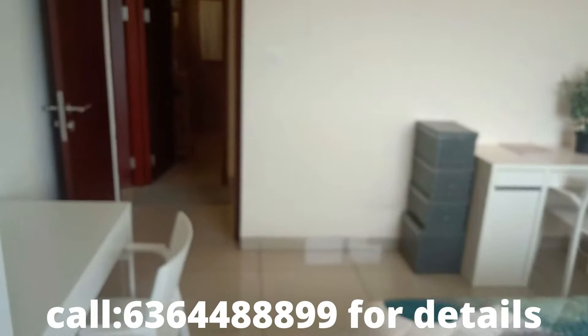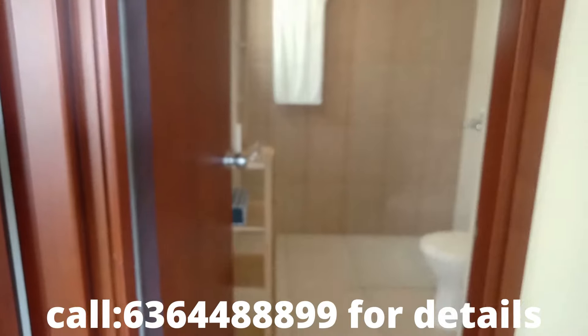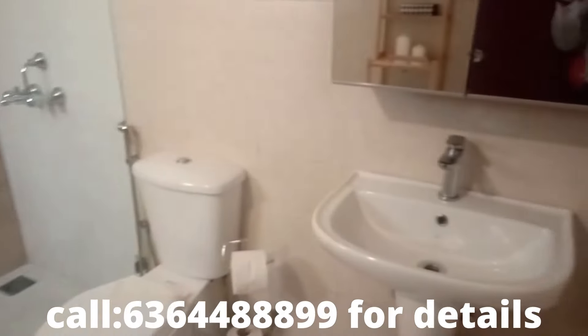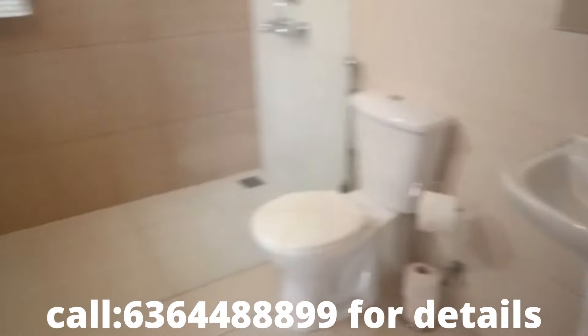Call us for details, you don't have to miss this property. This is the common wash area — decent spaces.